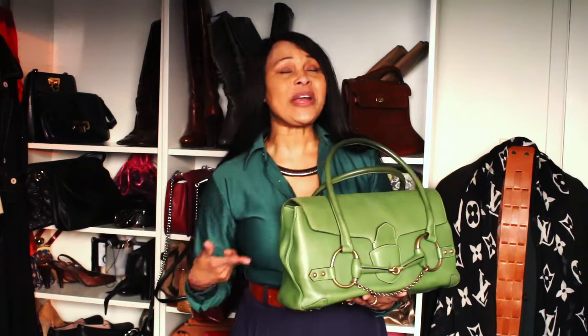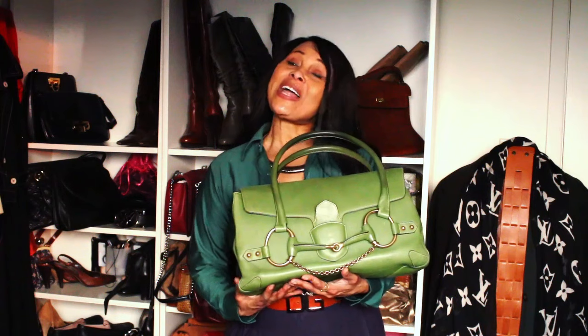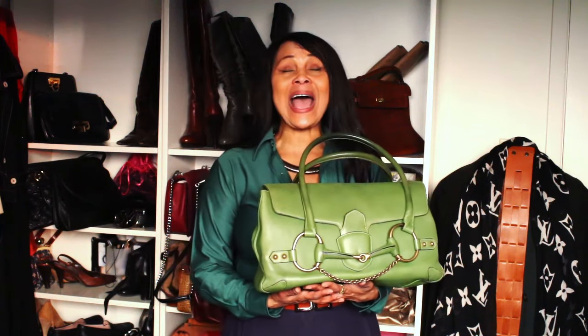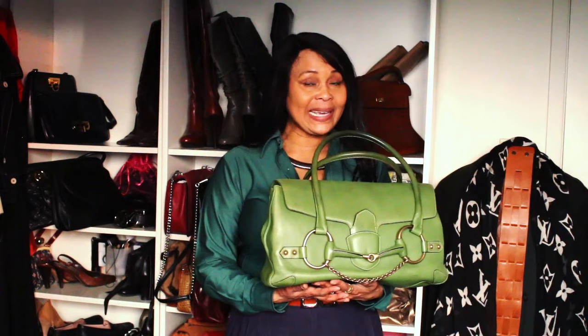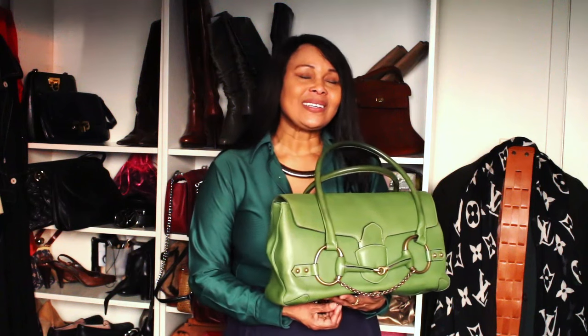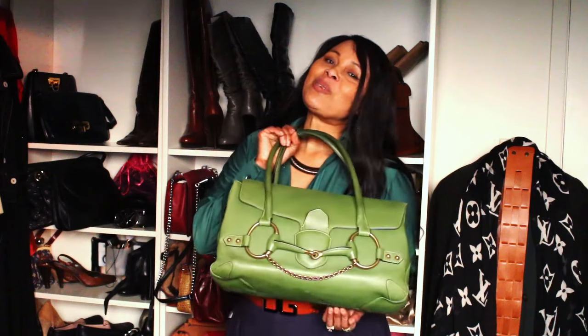This sparks my joy, this rings my bell, this does a lot of things to me. I absolutely fell in love with it on sight and dreamt about it. When a bag is invading my sleep, when it's taking over my subconscious, when it's weaving its way into my emotional needs — it's a keeper. So this is my number one bag that brings me joy.